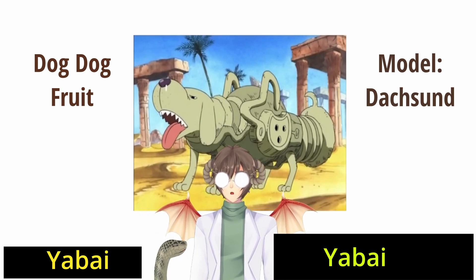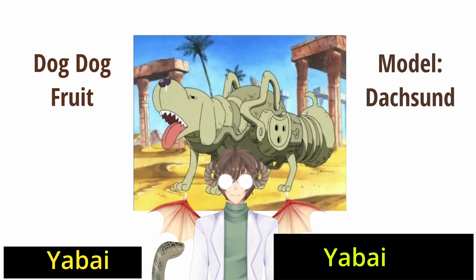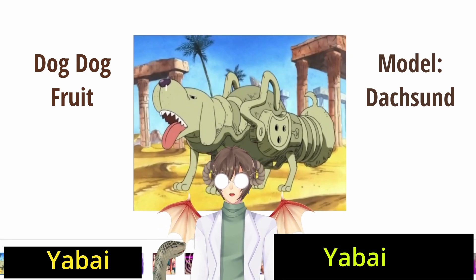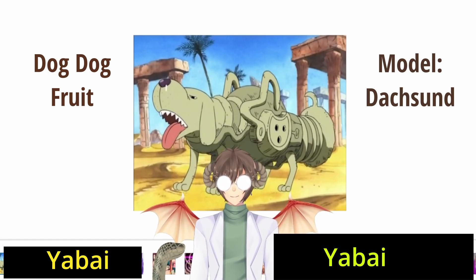That's it. You gave a bazooka legs and a dog face. I don't know what more you want me to tell you. I guess the strength is your bazooka now walks, but the downside is that it's a dachshund, which are known to have a lot of medical issues.